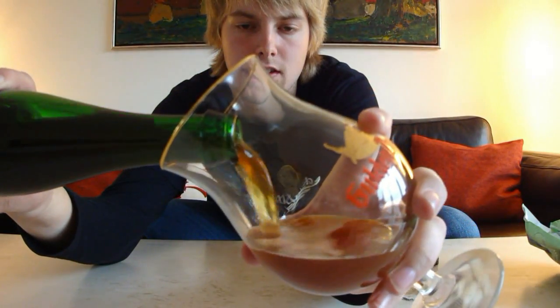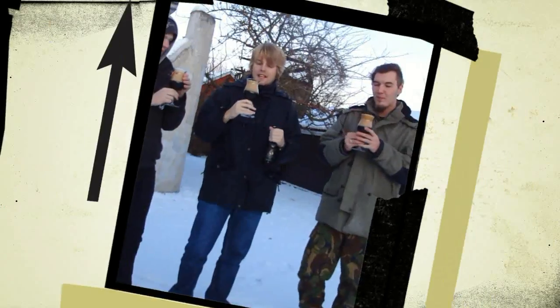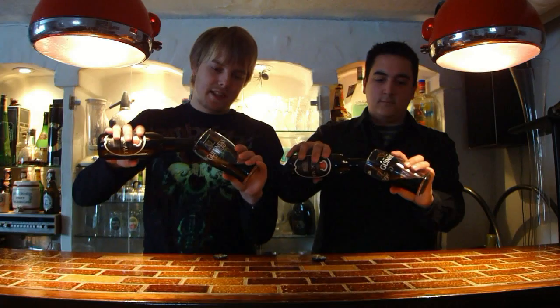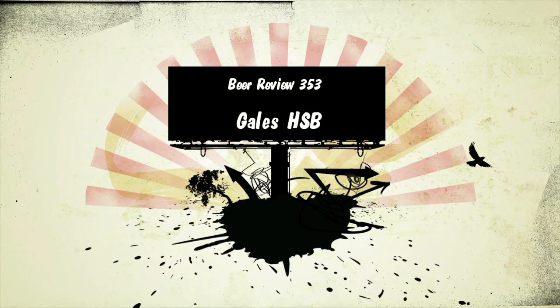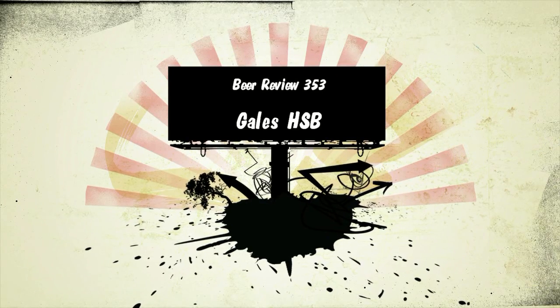Let's go! Hello BeerTubers, welcome to yet another Beeroo, with me Peter, the Master of Hobbits. Today, down in the bar again, I felt like doing a review down here, so you're going to see a review down here again — it's been a while.